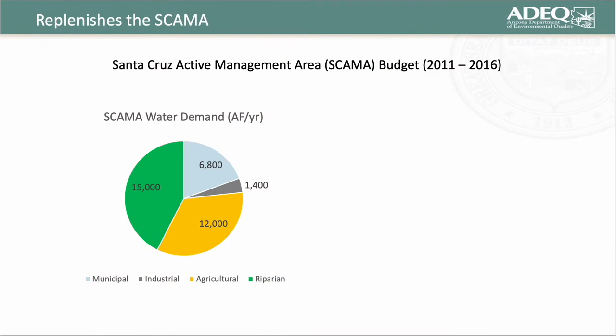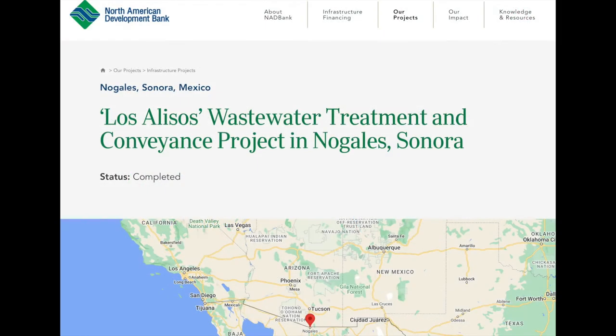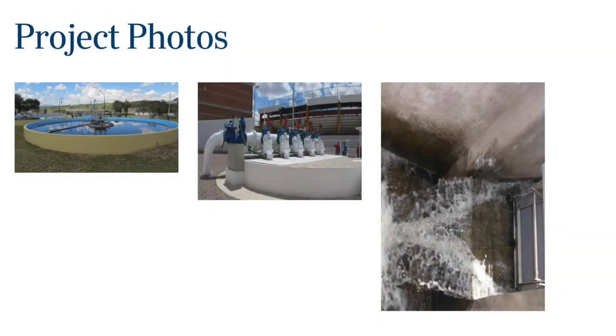With respect to all the agricultural, municipal, industrial, and riparian uses, 38% in a typical year of the water serving all those purposes comes from Mexico — 38% of the Santa Cruz active management area recharge. That's a big deal. One thing I should mention is that Mexico has no obligation to send any wastewater to Arizona. Under Minute 276, they can keep all that water south of the border. They can pump it uphill — and in fact they do pump some of it uphill — and they can treat it on their side of the border.